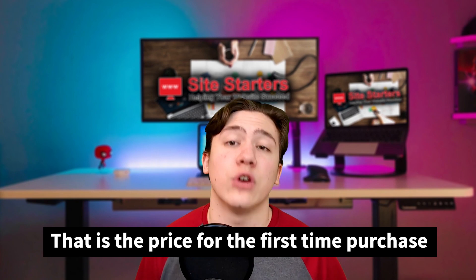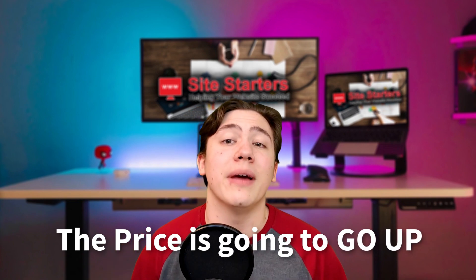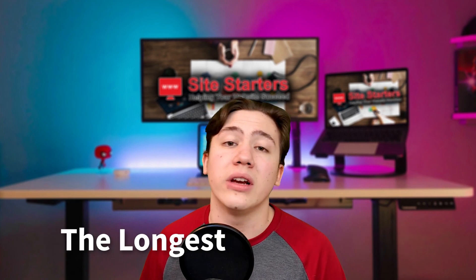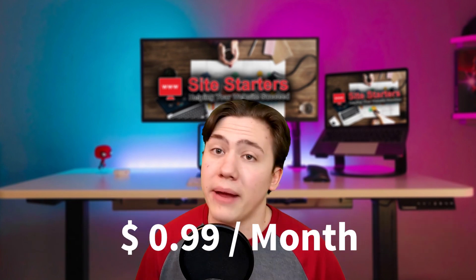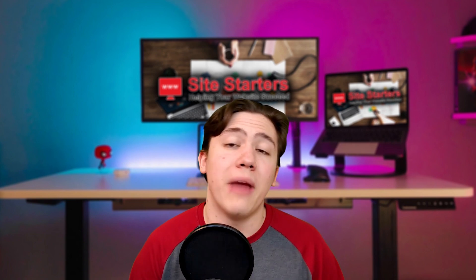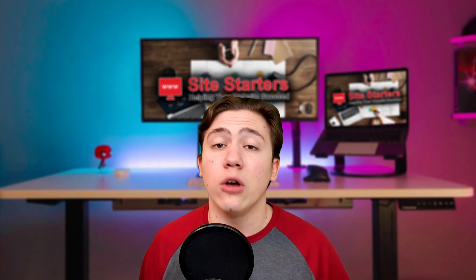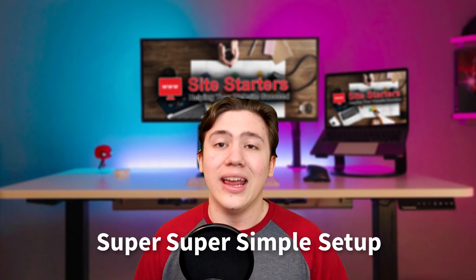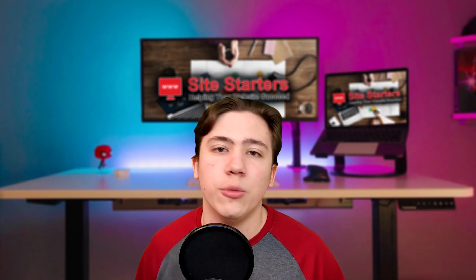One thing to consider when buying from Hostinger is that the 99-cent price is for a first-time purchase, which means after the plan renews, the price is going to go up. To get the best functionality and prices from Hostinger, you want to go for the longest plan possible — usually around the two-year plan. At 99 cents a month, you aren't paying too much for a two-year plan, so it's worth it in the long run because you'll be saving a lot of cash. Once you get a plan, Hostinger has a super simple setup — it guides you through the entire process and you also get a free domain name.